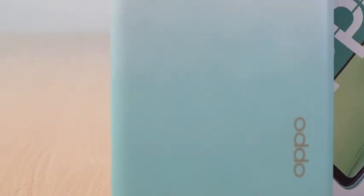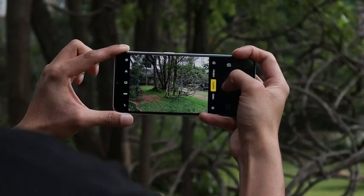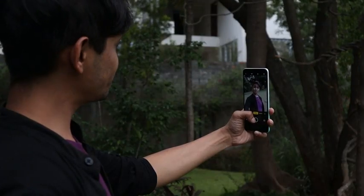This phone has a sleek body and premium looks. It has a clear 12 plus 2 plus 2 megapixel triple rear camera with portrait bokeh, macro lens, dazzle colour mode, and AI beautification modes. It also has an 8 megapixel front camera.